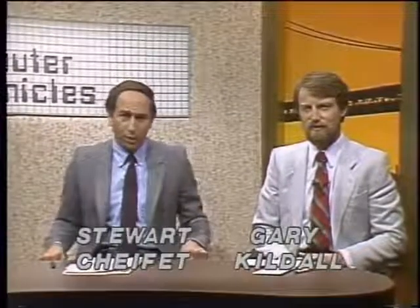Welcome to the Computer Chronicles. I'm Stuart Shiffey and this is Gary Kildall. On today's program, we're going to be looking at the evolution of computer hardware from mainframes to minis to micros. We'll see some examples of the oldest mainframe computers, and we'll take a look at one of the newest microcomputers, the HP150 from Hewlett-Packard.